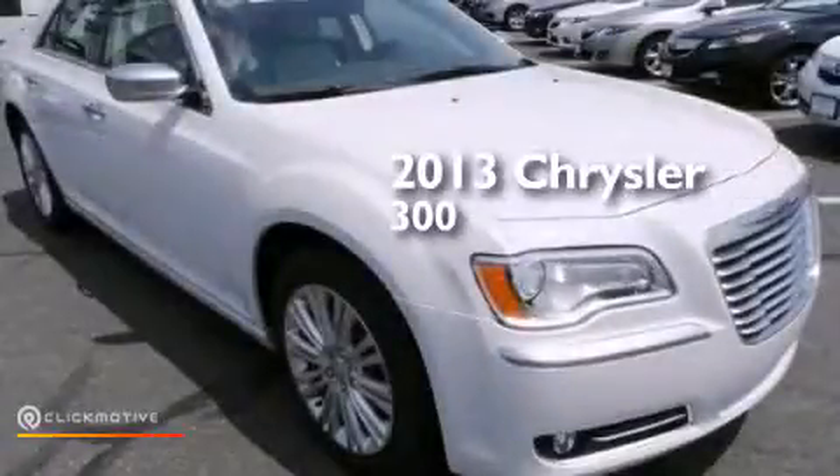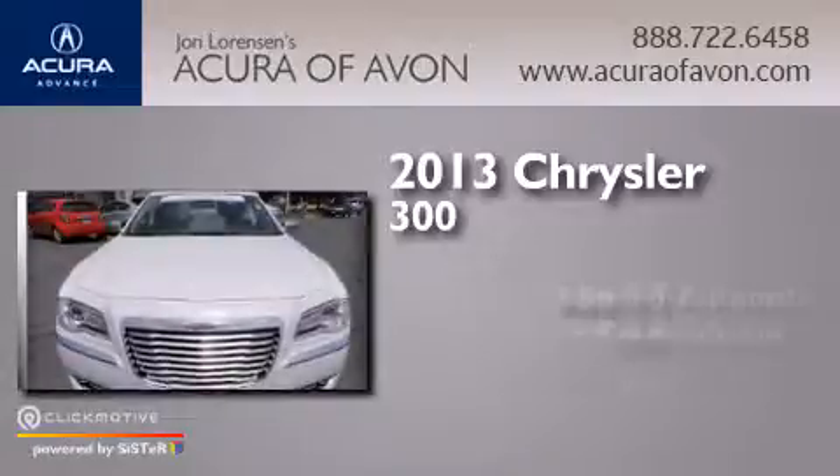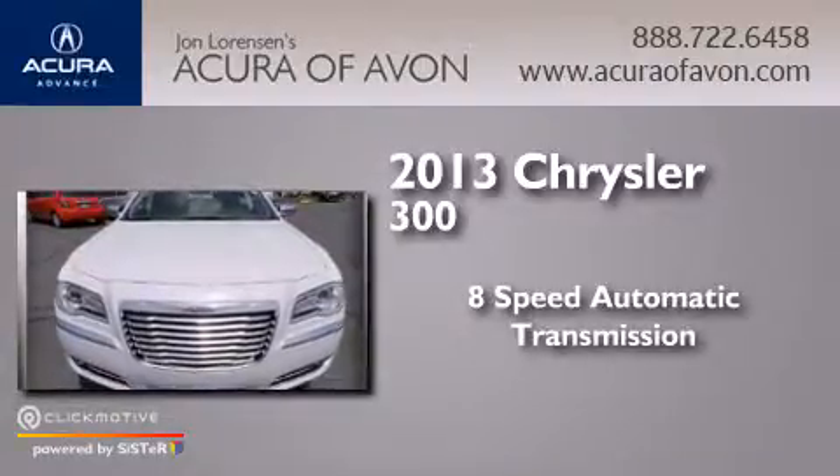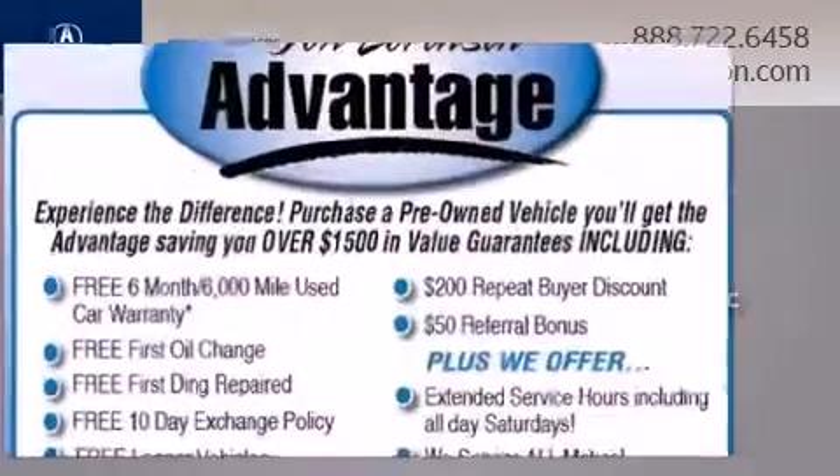This is a 2013 Chrysler 300. This four-door sedan has an eight-speed automatic transmission, a 3.6-liter V6, and all-wheel drive.